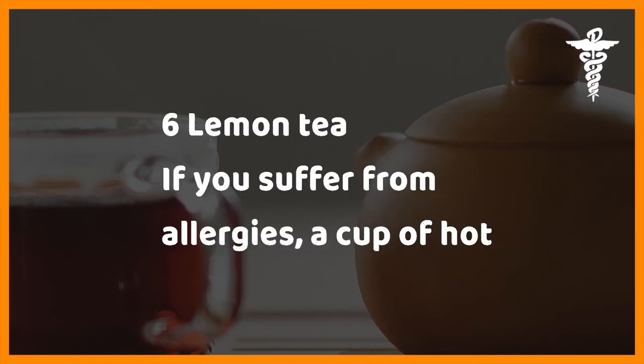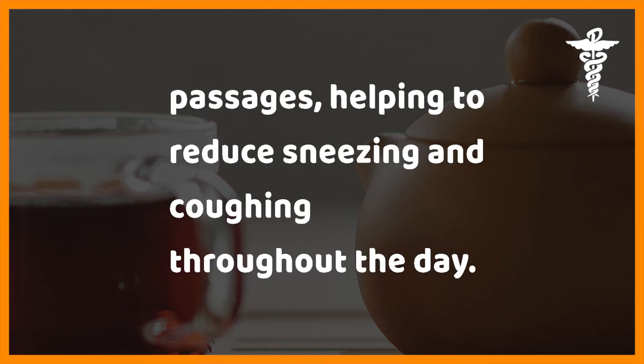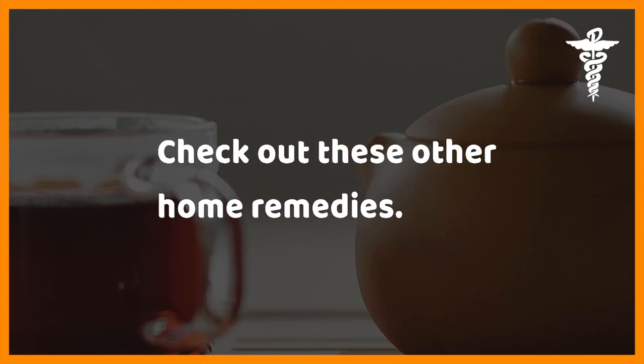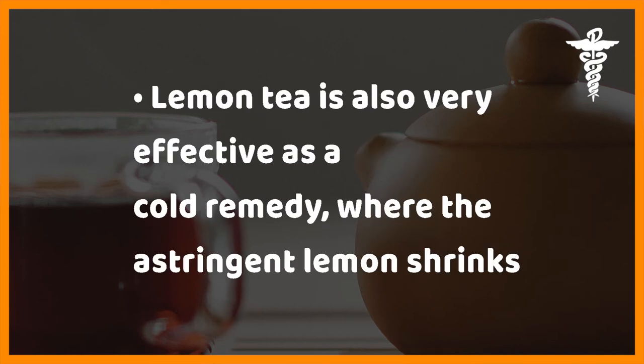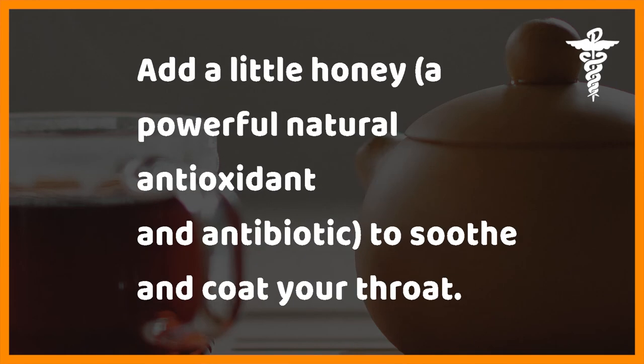Six: lemon tea. If you suffer from allergies, a cup of hot lemon tea will wake up the hairs in your nose that keep pollen and dust out of your nasal passages, helping to reduce sneezing and coughing throughout the day. Add a little sage, fennel, or anise to boost the effect. Lemon tea is also very effective as a cold remedy, where the astringent lemon shrinks swollen throat tissue. Add a little honey — a powerful natural antioxidant and antibiotic — to soothe and coat your throat.